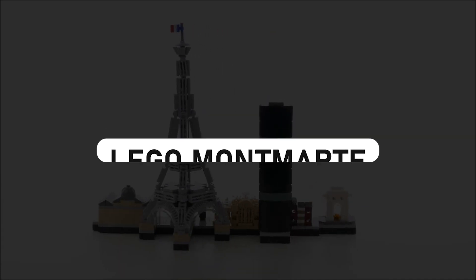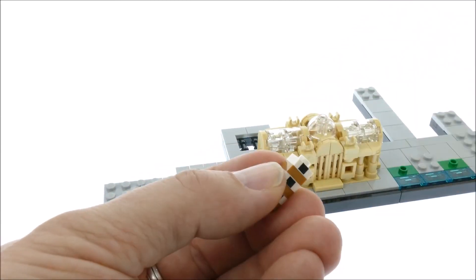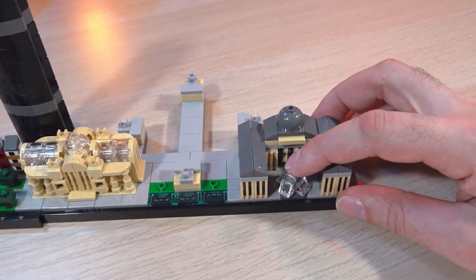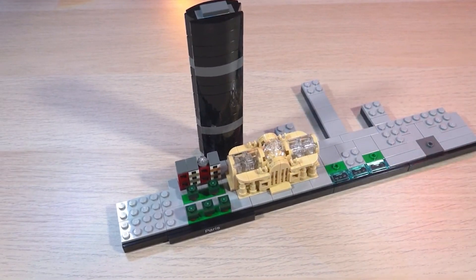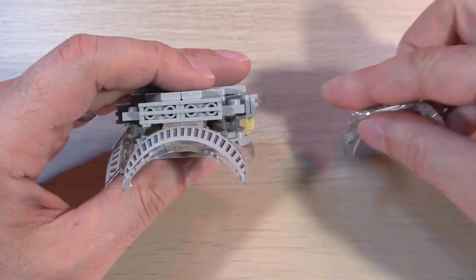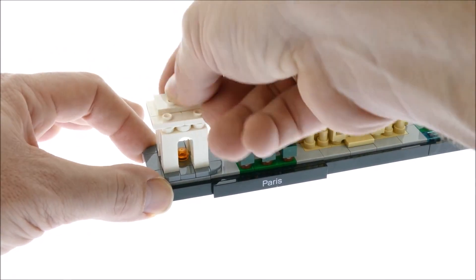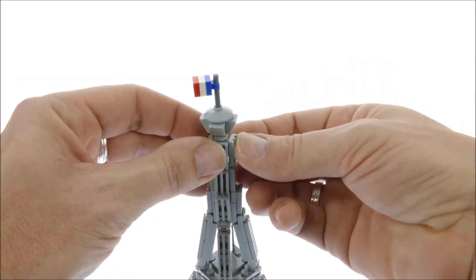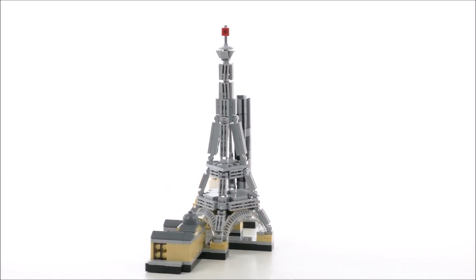LEGO Montmartre — Paris in miniature. Step into a whimsical world where LEGO bricks recreate the enchanting charm of Paris, all thanks to LEGO Windsor in the UK. Among their epic creations, one jewel shines especially bright: a miniature replica of the iconic Sacré-Cœur de Montmartre. This LEGO masterpiece isn't just a reconstruction — it's a journey through the cobblestone streets of Montmartre, the artistic heart of Paris. The attention to detail is staggering; every brick is a brushstroke in a grand masterpiece, and you can almost feel the gentle Parisian breeze and sense the artistic fervor that has inspired countless creators.